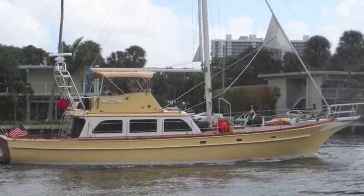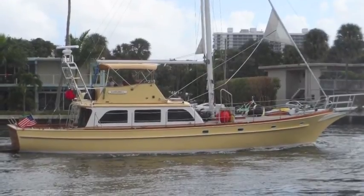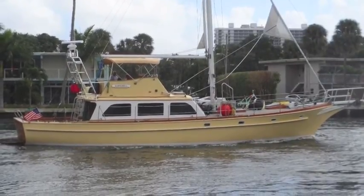I'm Randall Berg, your concierge yacht broker. Contact me and I'll get you on board. Thank you very much.